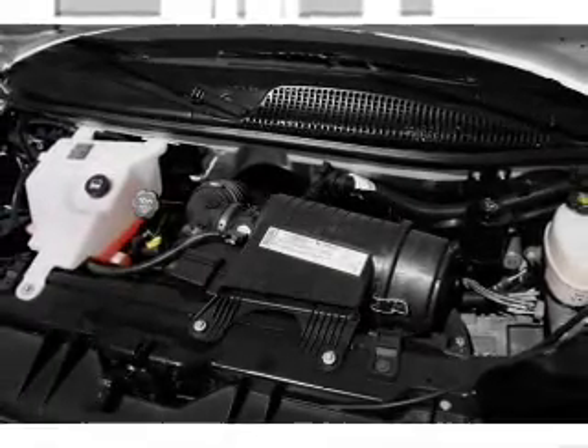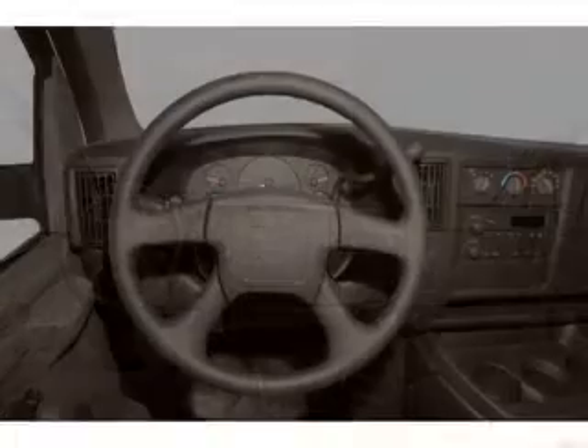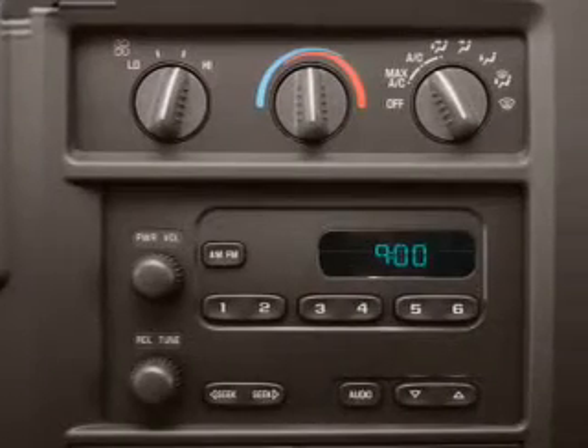The anti-lock braking system will keep you safe on the road. Plus, enjoy these notable features included in this vehicle: air conditioning, power steering, and for your peace of mind, the following safety equipment is included — front ventilated disc brakes.